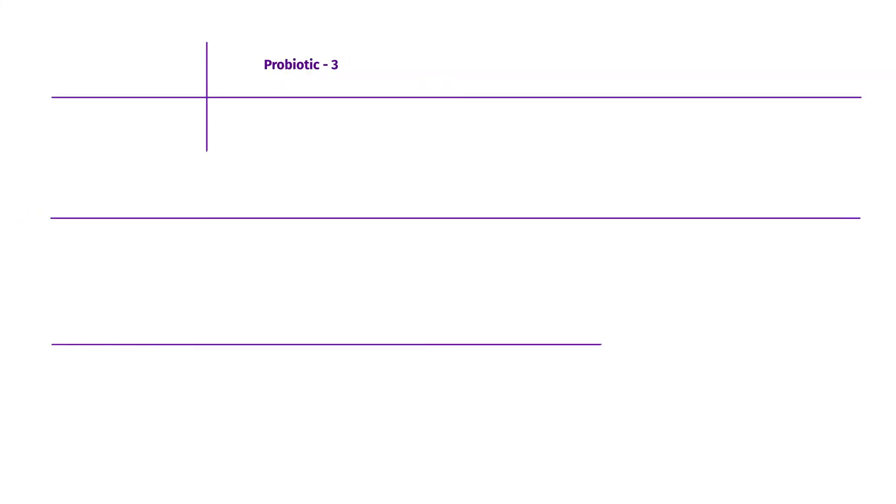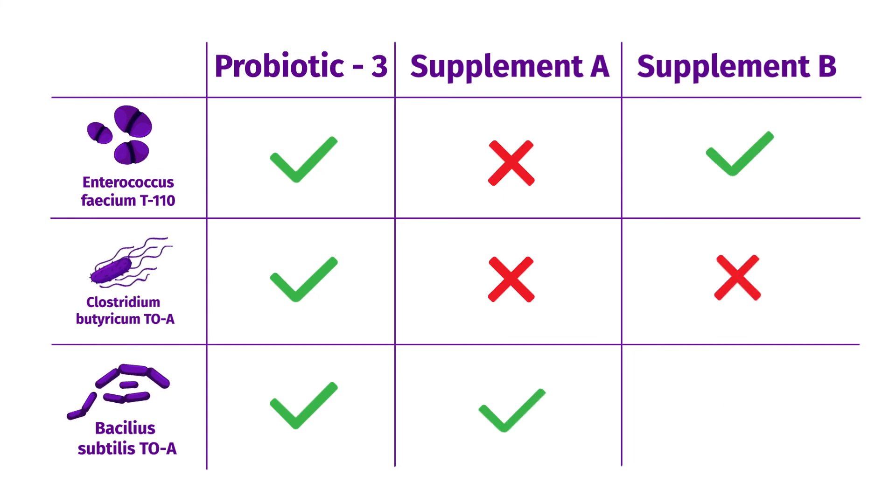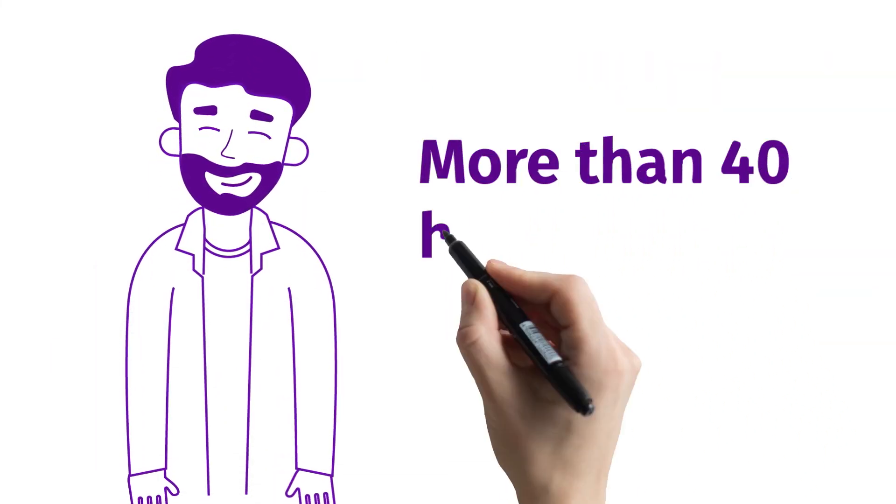Unlike most probiotics available as supplements, Probiotic 3 is a symbiotic agent with a unique three-strain blend. Our formula has been clinically studied in more than 40 human studies.